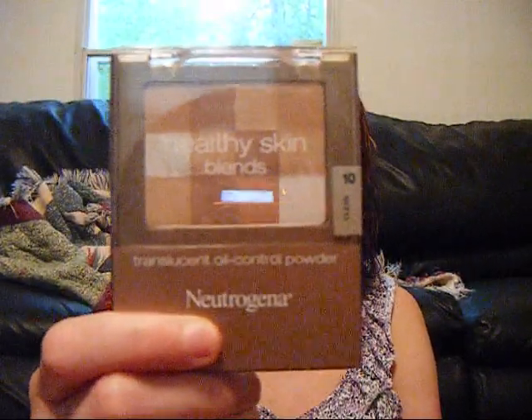The first thing I got was this Neutrogena Healthy Skin Blends Translucent Oil Control Powder in the color Clean. It gives a translucent finish and a healthy, shine-free look with just one sweep of the brush. Sheer shades blend together to work on multiple skin tones, and multivitamins and botanical conditioners soften and smooth skin. I just like it because it gives me a fresh finish, helps control oil, and doesn't add any color — it just helps me set my makeup.